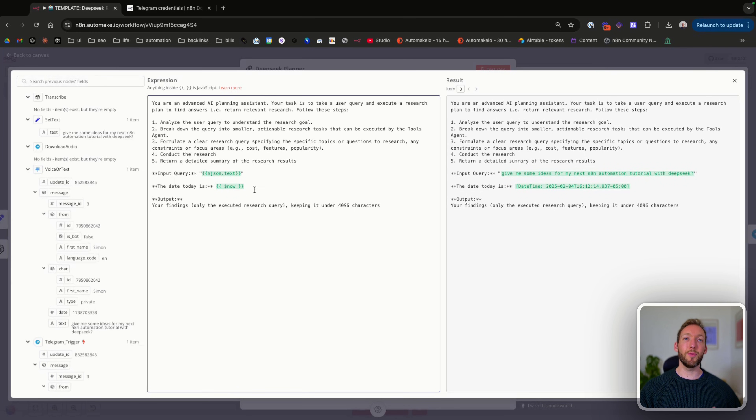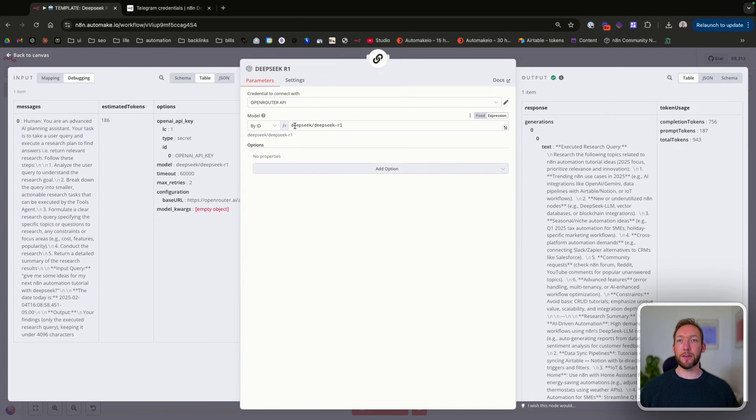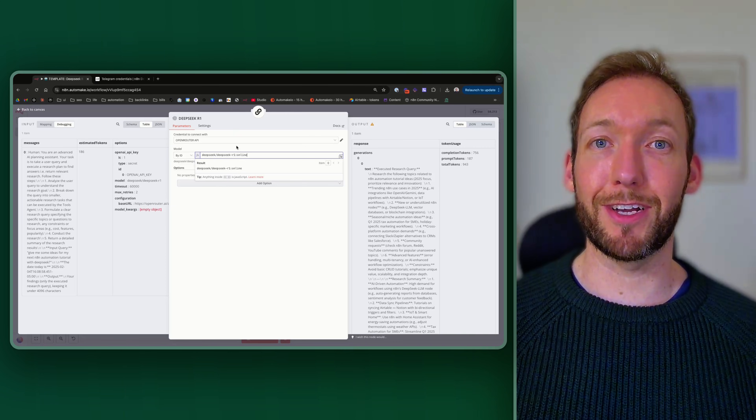We're connecting through OpenRouter using the standard DeepSeek R1 model: deepseek/deepseek-r1. If we wanted to conduct online research, it's a little more expensive but we could just add 'online' to the end of the model name, and it would give it permission to actually search online resources and cite information from them. So it could be a really powerful research tool directly in your pocket.